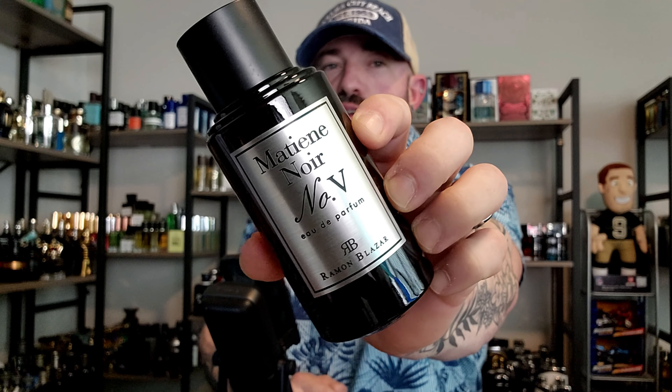Final thoughts on Ramon Blazar Matiene Noir Number Four from Dumont: it smells great, it's just not the right time for me to wear it, but I still wanted to test it and get this review out. The way it smells and performs is still relevant — it's just not ideal for the current climate. Even when the cold rolls around, it's not something I'd want to rock every single day; it's a more evening-appropriate type of profile.